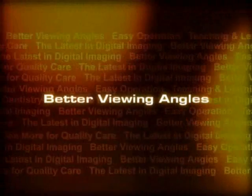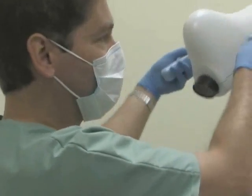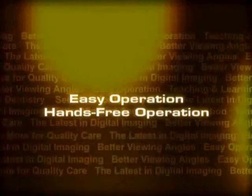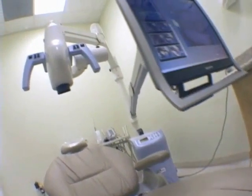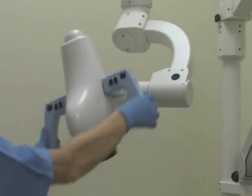4. Better viewing angles: the Digital Surgical Scope's camera head is uniquely designed to tilt and swivel in any direction, making it easy to view areas of the mouth that are usually difficult to see. 5. Easy operation: the Digital Surgical Scope has a video camera attached to an articulating arm that moves up, down, sideways, and backwards effortlessly.